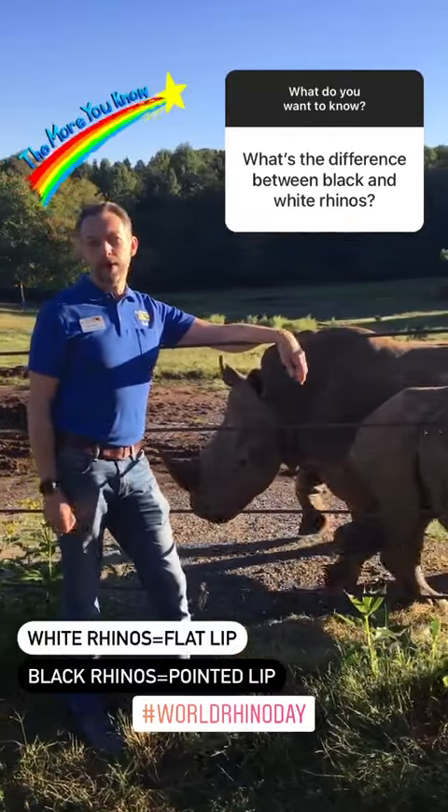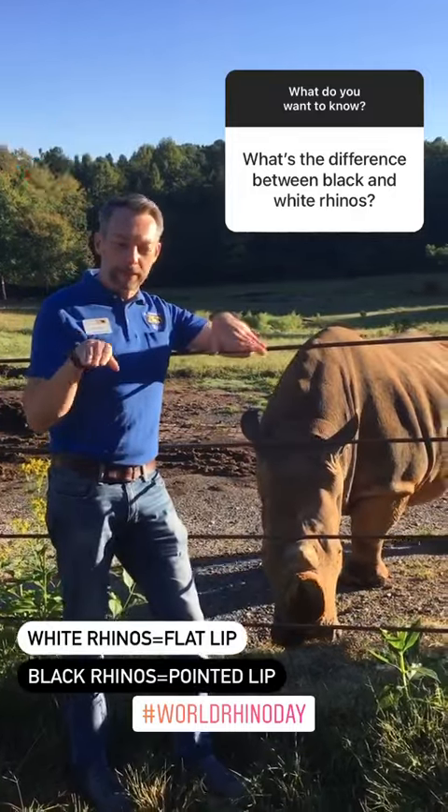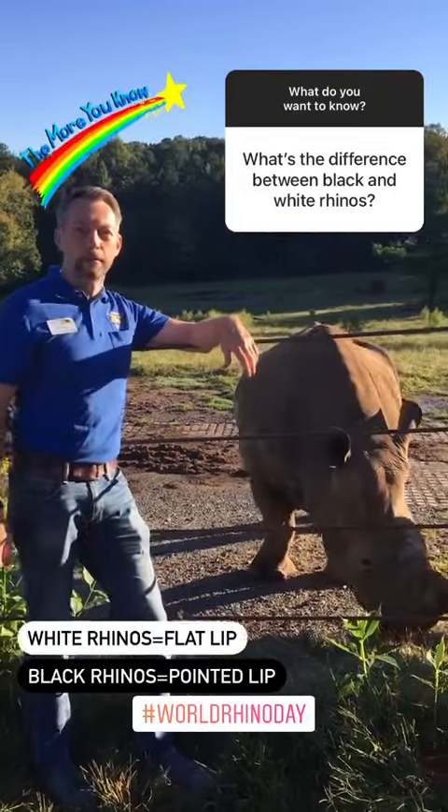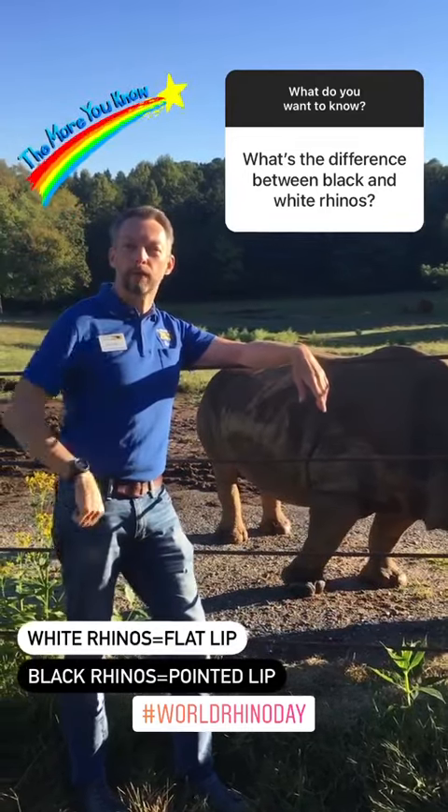The difference between black and white rhinos has to do mostly with their lip. White rhinos have a flat lip that they use for browsing off the ground, and black rhinos have a pointed lip that works almost like a finger that they use for eating off of trees.